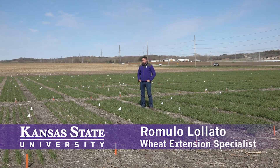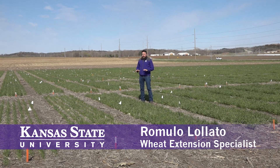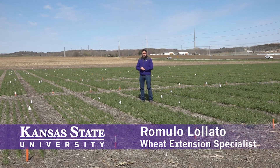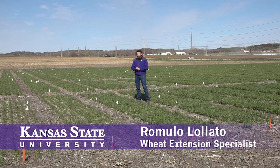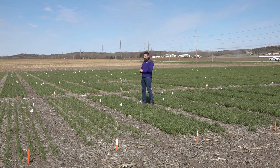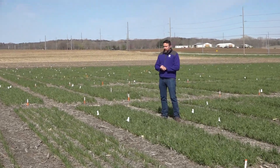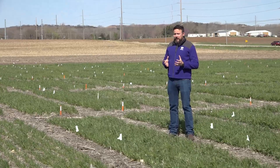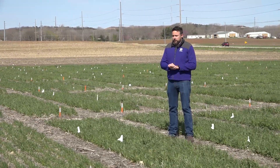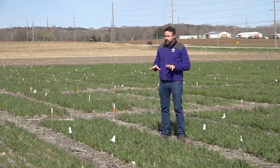Today we are standing in what is one out of 14 sites where this field experiment is planted in the state of Kansas during the 2022 winter wheat growing season. All that you see here — all these white flags — they are part of an experiment that we call Intensive Wheat Management, and it is an experiment that is funded by the Kansas Wheat Commission and the Association of Wheat Growers here in Kansas.